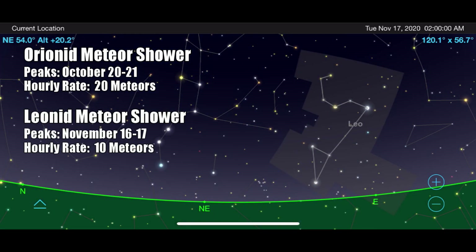November hosts the Leonid meteor shower, which peaks on the night of November 16th into the early morning of November 17th. Go outside and find the constellation Leo after 2am in the morning to view the peak of this shower.